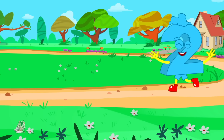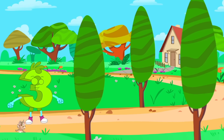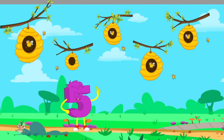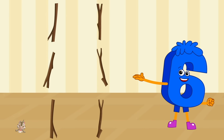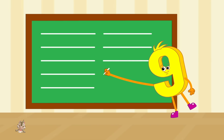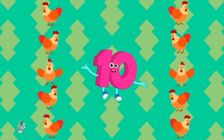One big bun, two brown shoes, three big trees and four open doors, five beehives, six short sticks, seven black ravens and eight white plates, nine in the line and ten little hens.